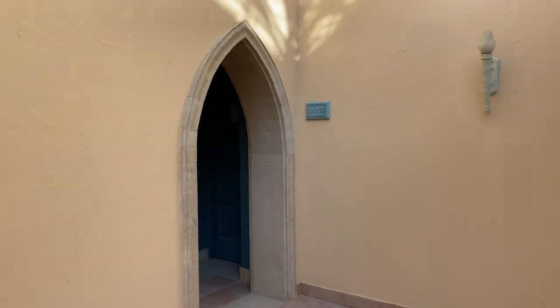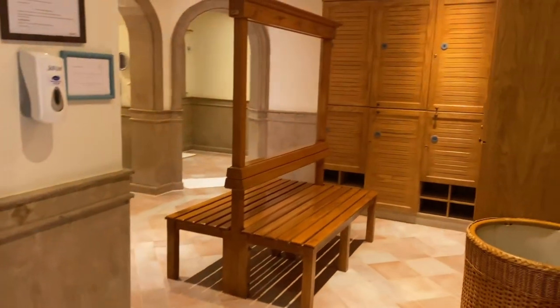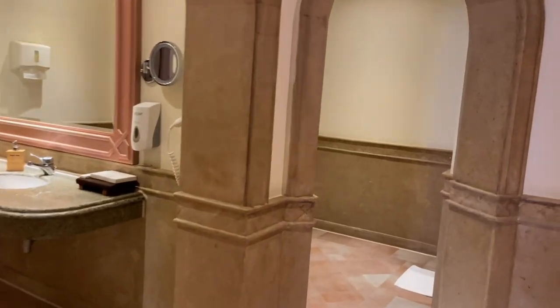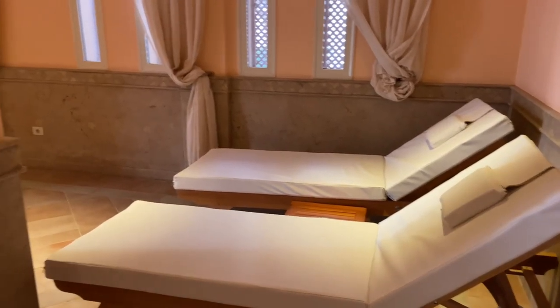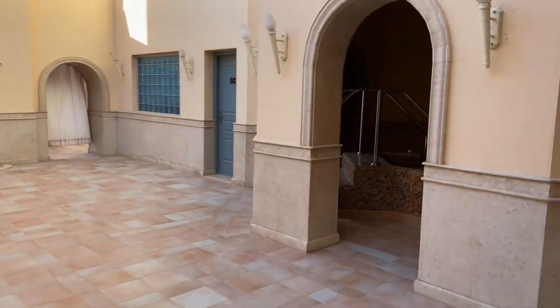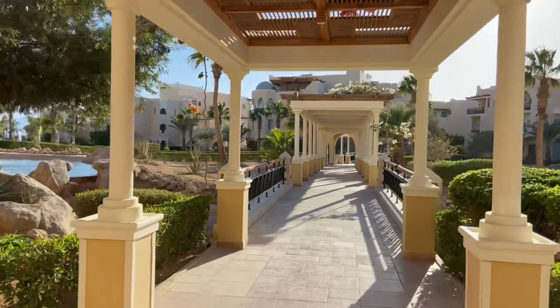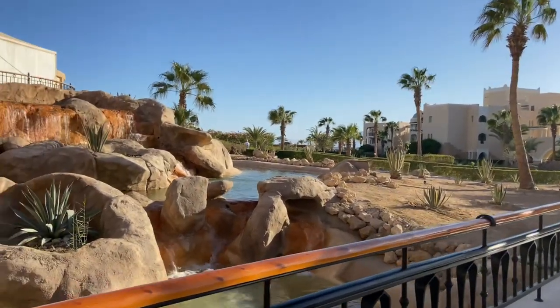Right opposite the gym you can see the jacuzzi and swimming pool — this is a quieter swimming pool and jacuzzi area. They have multiple ones. The one I'm going to show you now is specifically only for ladies; men have one as well, but the one opposite the gym is a shared one. So these are more private — if you just want to go to a jacuzzi in a women-only setting, this would be a great option. It comes with a private shower area and private sitting area.